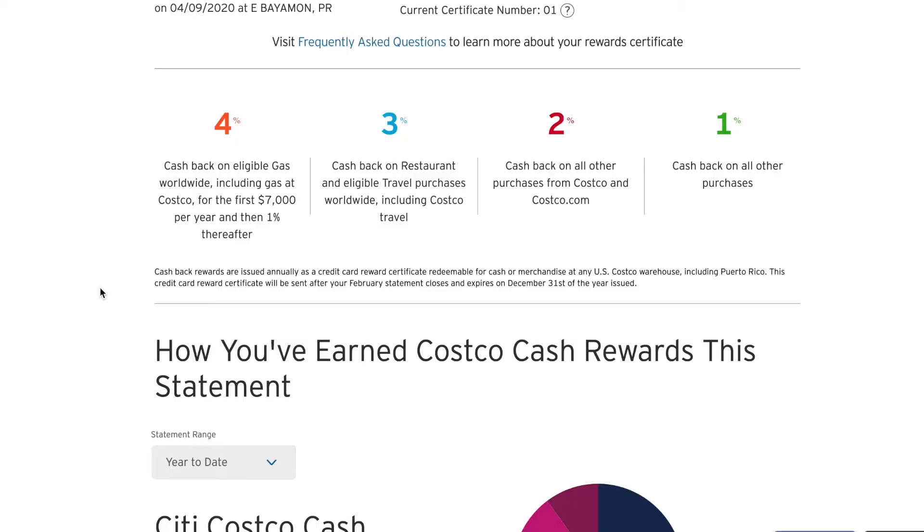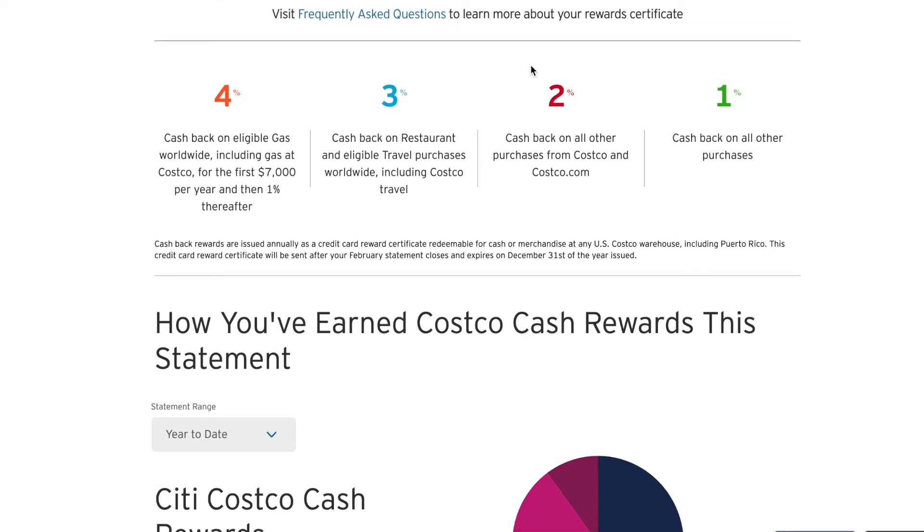The four percent gas cashback applies for the first $7,000 you spend on gas annually, then it drops back down to one percent. The average person is probably not going to spend $7,000 a year on gas — it depends on where you're at in the country. Here in Puerto Rico we're paying 54 cents a liter, versus California where gas is in the three dollar range. For restaurants and travel you get three percent cash back, which also includes Costco travel. Shopping at Costco or Costco.com earns two percent back, and all other purchases earn one percent back.